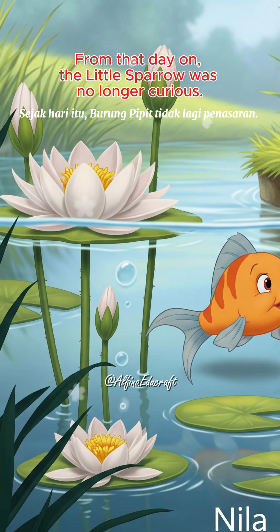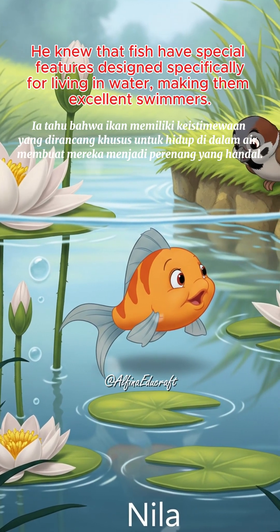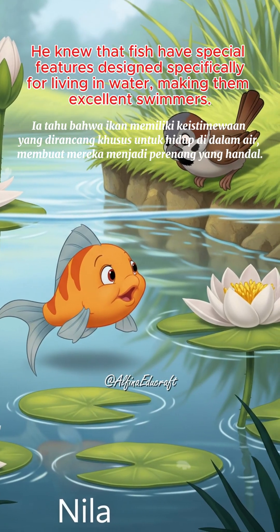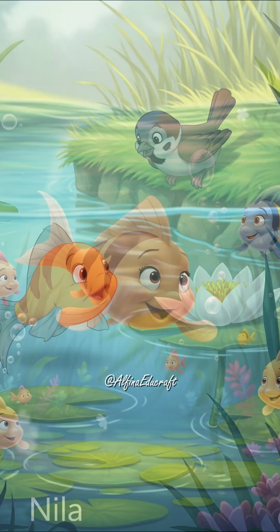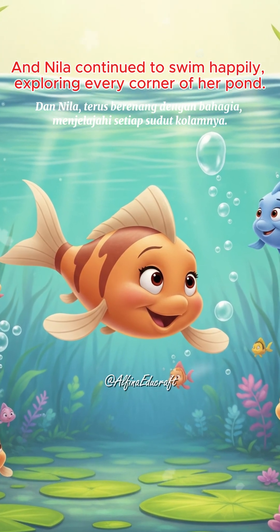From that day on, the little sparrow was no longer curious. He knew that fish have special features designed specifically for living in water, making them excellent swimmers. And Neela continued to swim happily, exploring every corner of her pond.